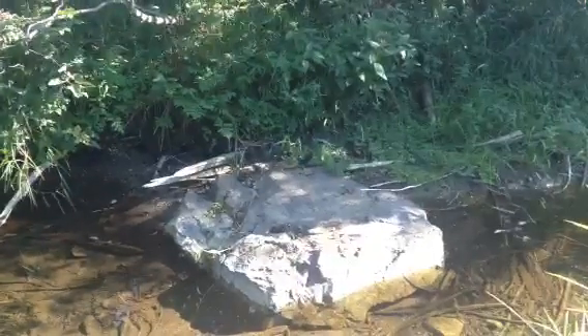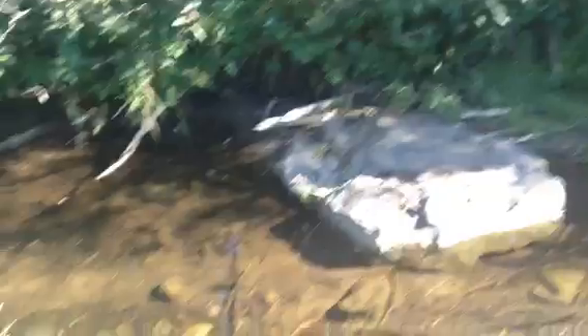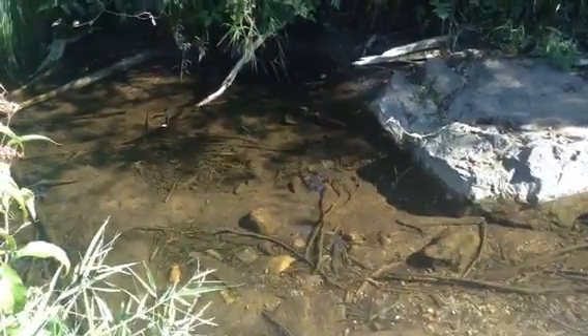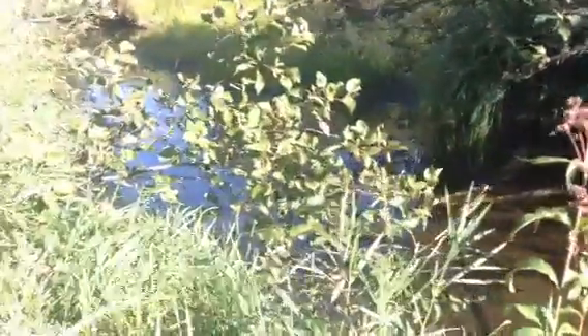Well, that's a cool paw print. Very cool. There's some little fishes. Let's have a look at this pond here.